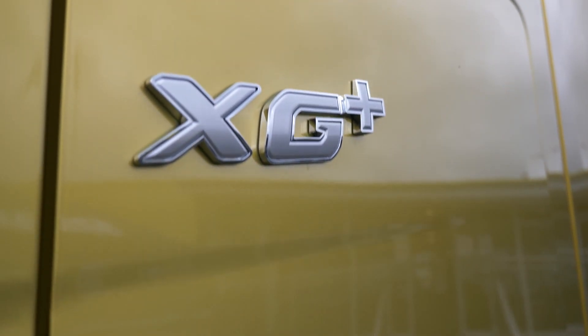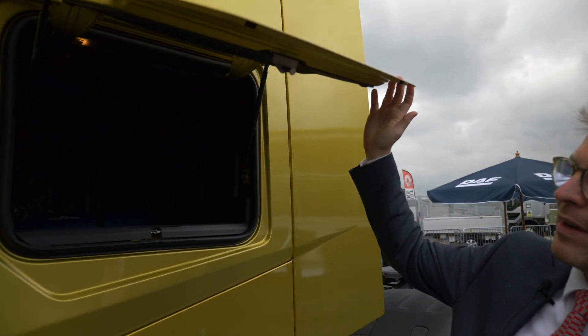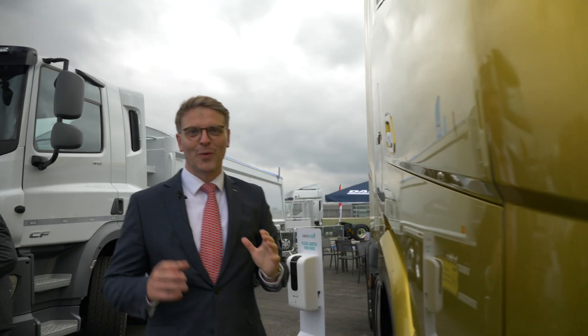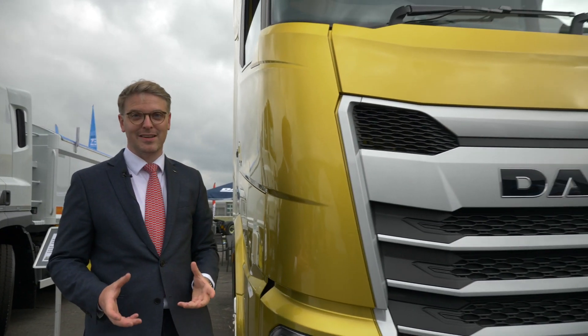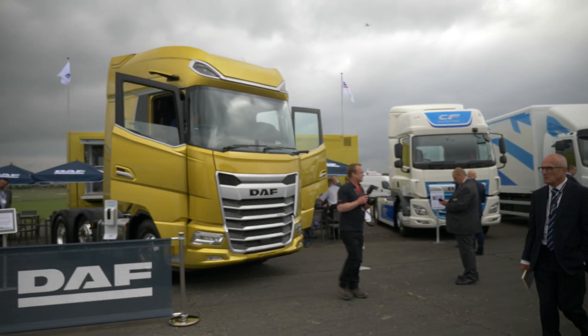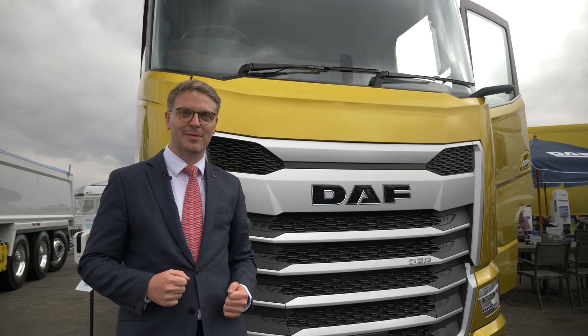Moving around the cab, one of the other really impressive features is the changes made to the external locker storage, which now features a tailgate operation rather than the conventional barn door style. This means that in wet weather everything stays nice and dry during loading, with a much wider aperture for storage offering much more space for the driver. We're just scratching the surface when it comes to the new features of the new generation DAF — if you want to learn more, please get in touch with your local DAF dealer, or even better, come and visit us on the stand. Thanks for watching.